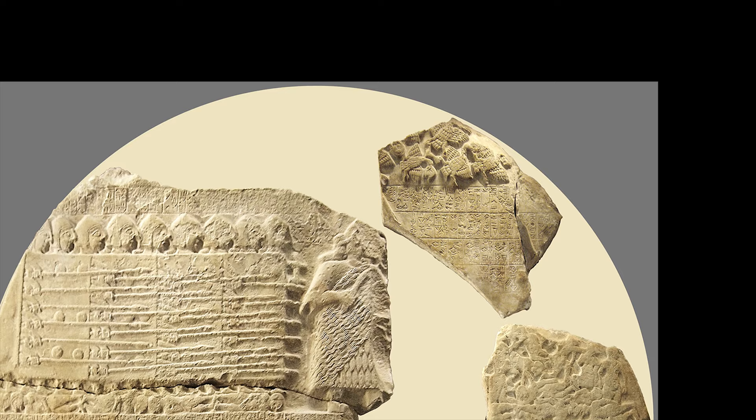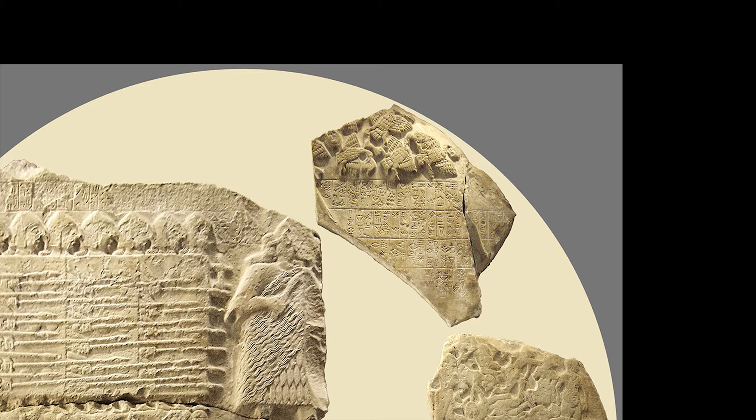The inscription proclaims 'Eannatum struck Ummah — the bodies were soon 3,600 in number.' That was really helpful and made the archaeologist's job easier for once, since we are sure about the event, and that's another reason why this monument is so important.